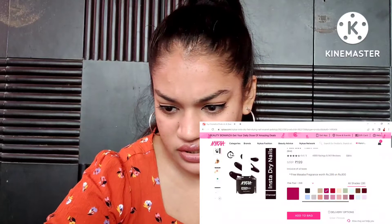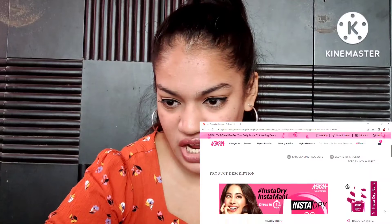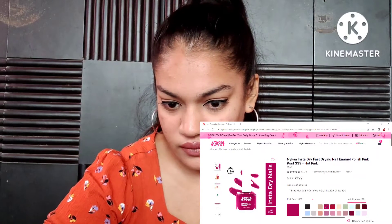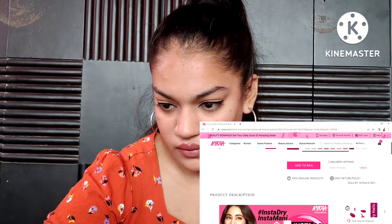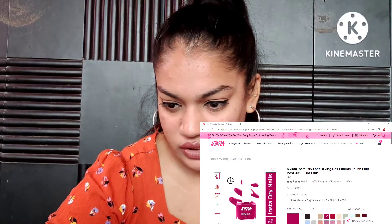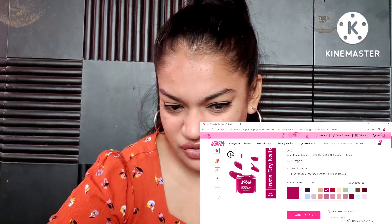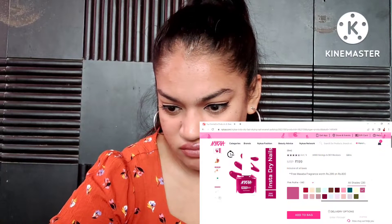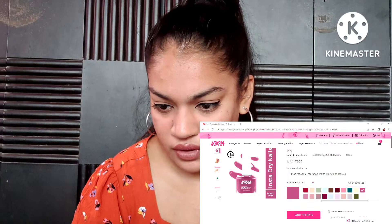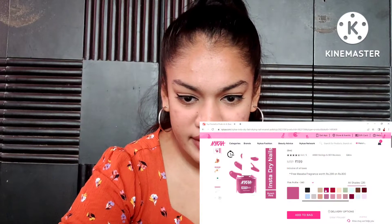There was one Insta Dry nail paint shade I had wishlisted. I need to figure out which shade it was and then I'll add that to my cart.